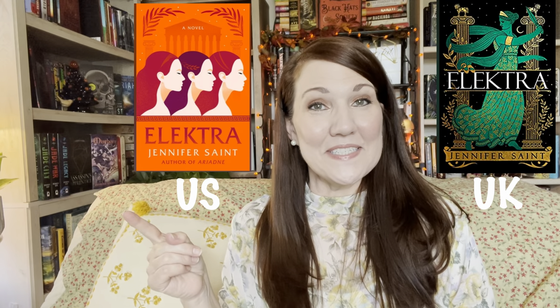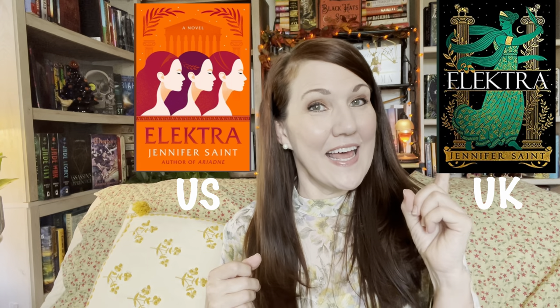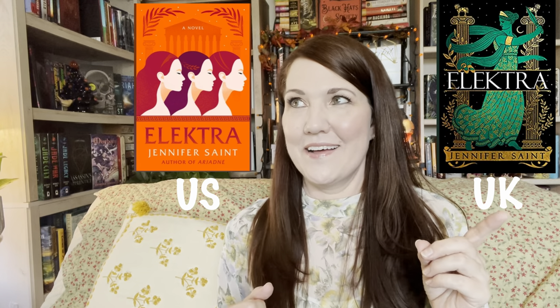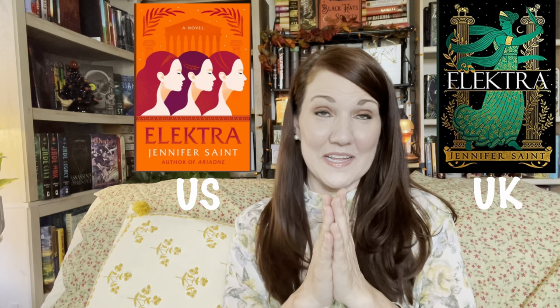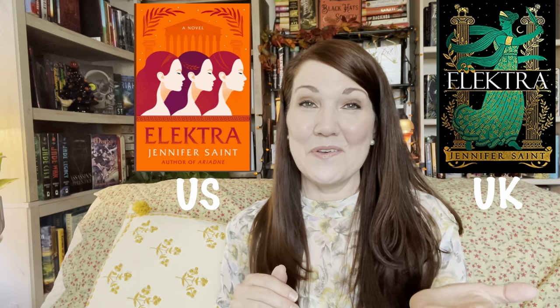The next book is Electra by Jennifer Saint. Here is the U.S. edition that came out in May, and the U.K. edition came out in April. Hands down, U.K. on that one. Those shiny, beautiful covers just do something — I absolutely love them. Same goes for Ariadne — I love the U.K. editions.